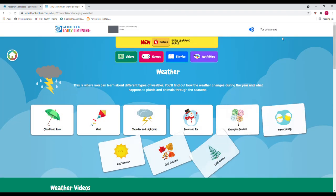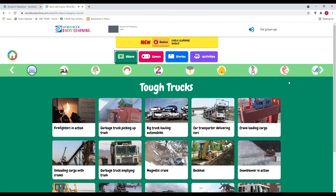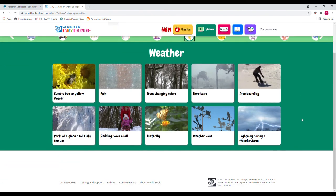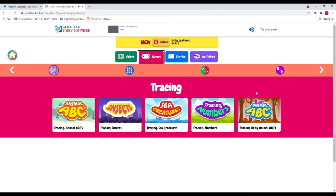Going back, let's take a look at Videos. These videos are organized by topic. Continuing with weather, you can see a bumblebee on a yellow flower, trees changing color, snowboarding, and more.